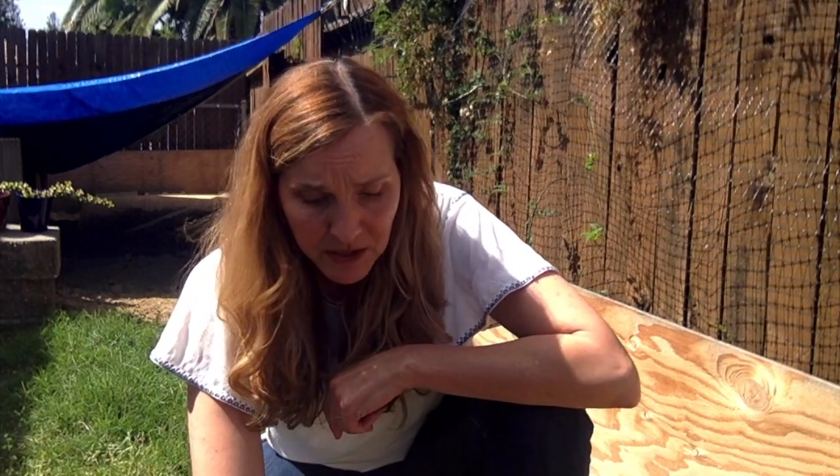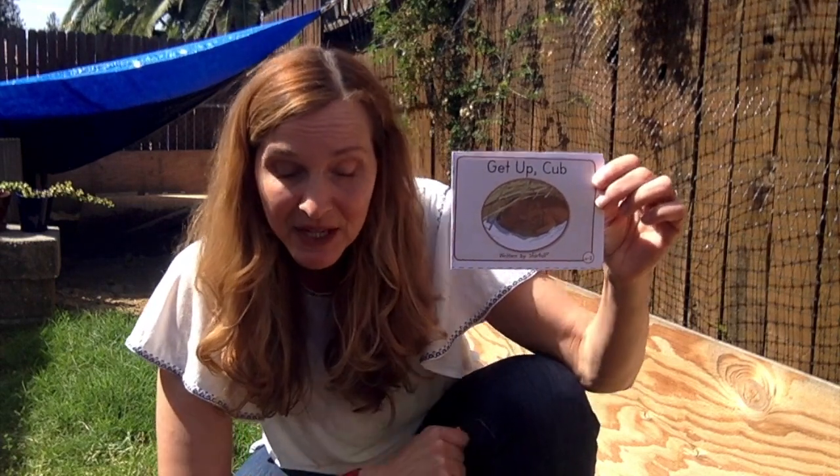In the winter she takes a nice deep sleep, which we are learning about this week in our book 'Get Up Cub.' This is your reader this week and you had it in your envelope if you received it from the Gingerbread Man. So this week we are learning about 'Get Up Cub.' Cub is a name for a little bear, and this little bear is sleeping in the winter just like Olive the tortoise — they hibernate.